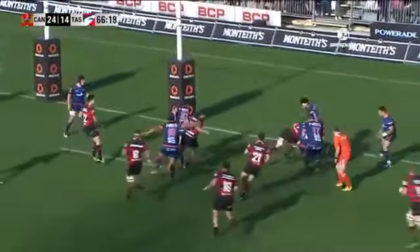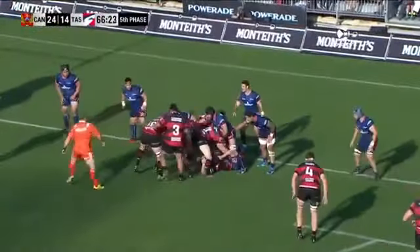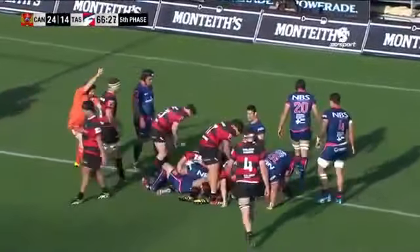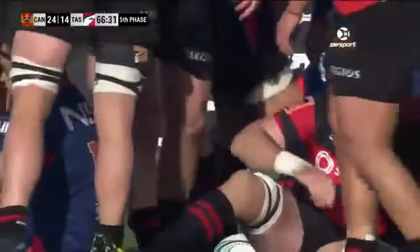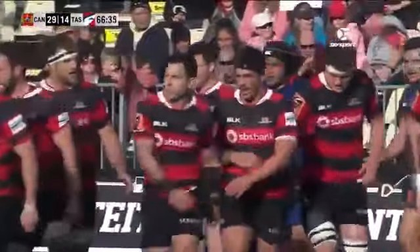A little tip-on. Todd scrambling at the line, now finds the ground. Pick and go — good field position, good control, good power. It won't be Rob Thompson's name on the score sheet, but he was all over that play.